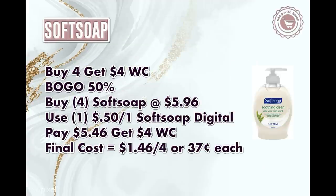We also have the Soft Soap hand soap — buy four get back $4 in Walgreens cash, and it's buy one get one 50% off. It typically includes small and big bottles, but we'll grab four small bottles equaling $5.96. There's a $0.50 digital coupon we'll be getting. Use that and you'd pay $5.46, get back $4 in Walgreens cash, making it $1.46 for four of them or $0.37 each. That's up about 13-14 cents from usual, but with inflation that's not bad, and they're still offering a digital coupon.